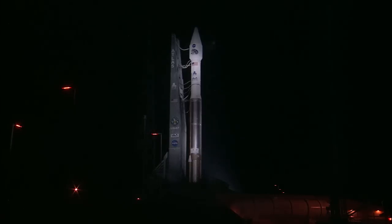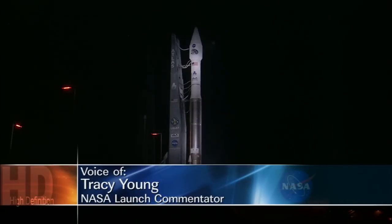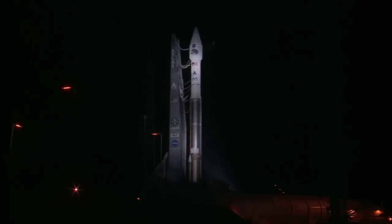The countdown for this morning's launch attempt of an Atlas V rocket is proceeding as planned. Weather is favorable with a 70% chance of acceptable conditions at launch time. The temperature is expected to be 78 degrees, and visibility will be about 7 miles. Our launch window extends for 20 minutes, with liftoff targeted for the opening of the window at 4:05 a.m. Eastern Time.